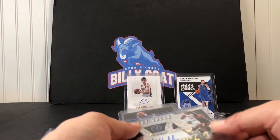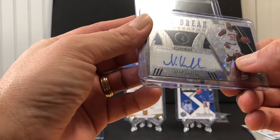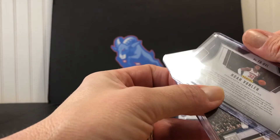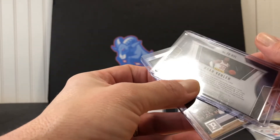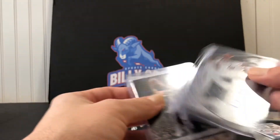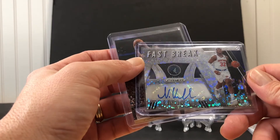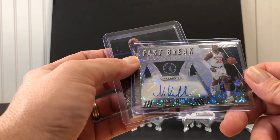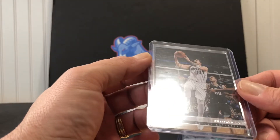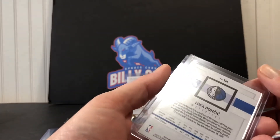Then an Allen Crabbe for the Hawks — it is a Prism patch. And our autograph is Noah Vonleh — a Fast Break auto.